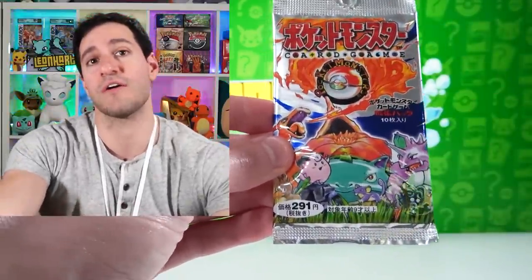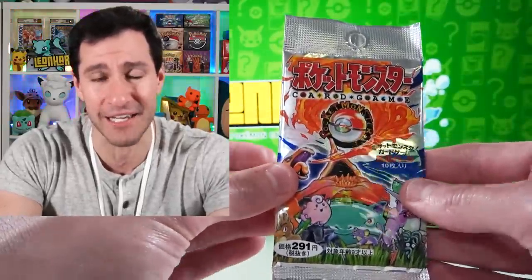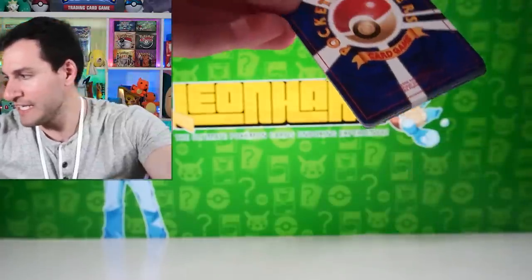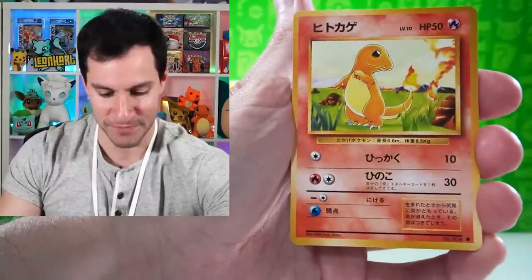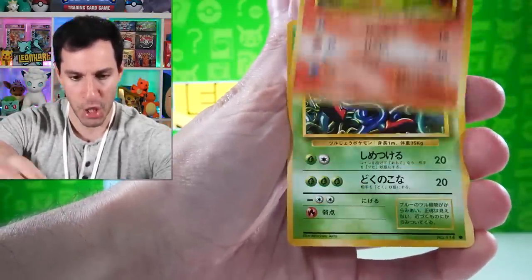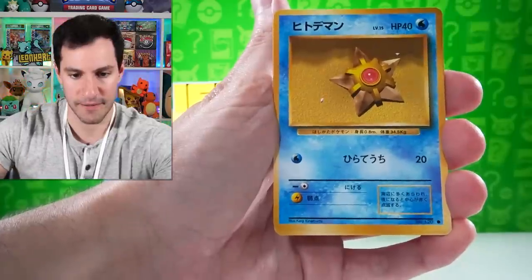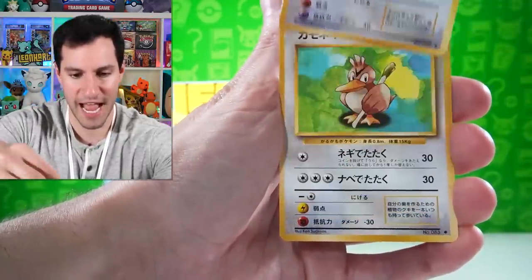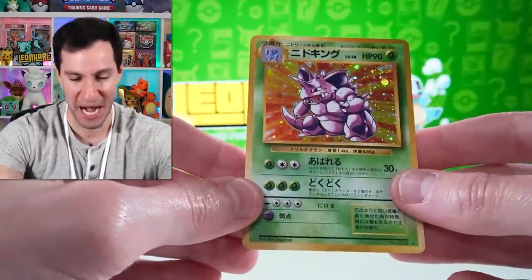I've done a whole booster box opening a couple of times recently — we even pulled a Charizard in a video not too long ago. We actually pulled not just Charizard — we pulled Blastoise and Venusaur all in the same opening. You should go watch that video. Let's open this one: Charmander, Tangela, Charmeleon, Aerodactyl, Poliwhirl, Dugong, Gastly, Rattata, Farfetch'd, and...